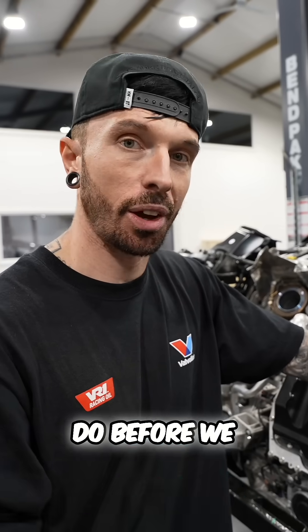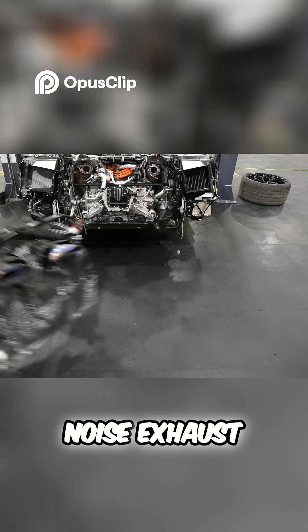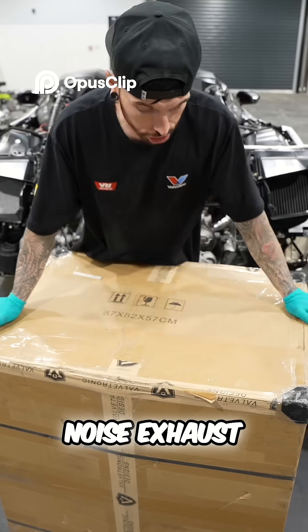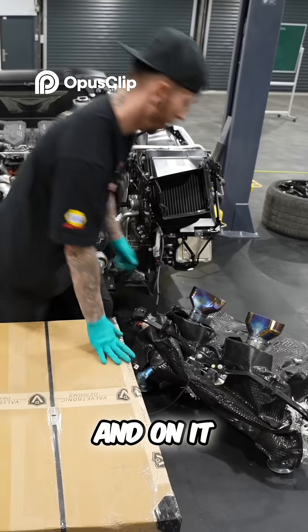I think there's another job we can do before we fill it with cooling, and it's an exciting one because it involves noise. Exhaust! Valve-tronic exhaust. I think I may be the first one with this valve-tronic exhaust on it.